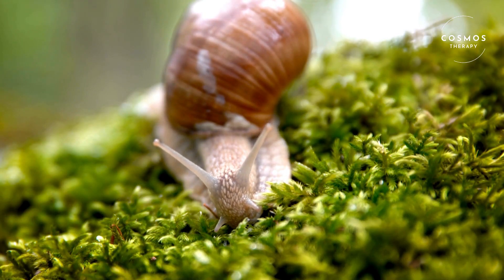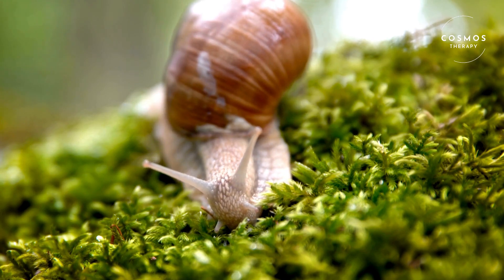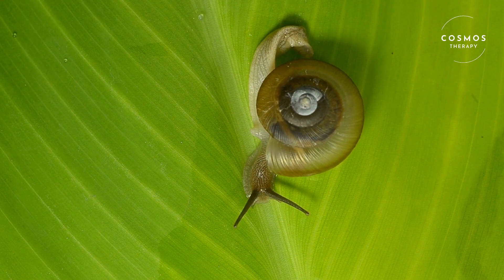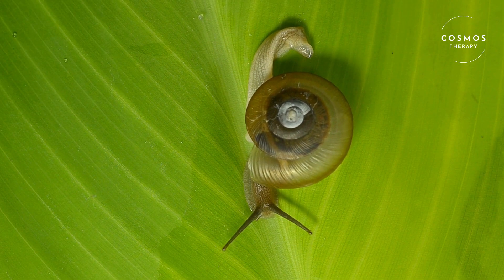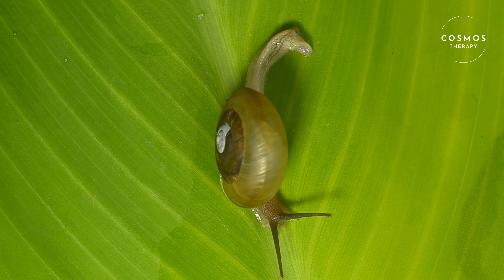Snails move using a large, muscular foot on the underside of their bodies. They produce a slimy mucus that helps them glide smoothly over surfaces and reduces friction. This slime also helps snails stick to surfaces and even crawl upside down.